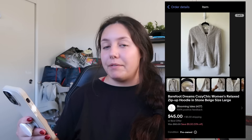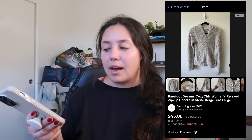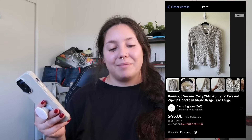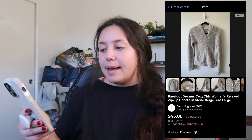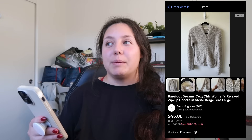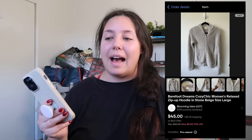Next thing that sold: a Barefoot Dreams zip-up hoodie. I've never found the zip-ups before — I've found the cardigans multiple times. This was a size large, really tempting to keep, but I have no use for it in Hawaii. It sold for $45 and I profited just around $31. I would recommend picking up Barefoot Dreams especially around this time of year. That fabric is really easy to spot.